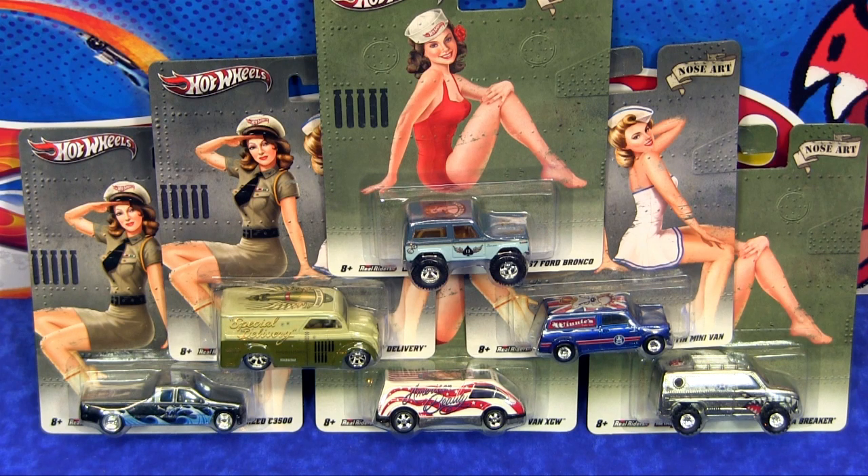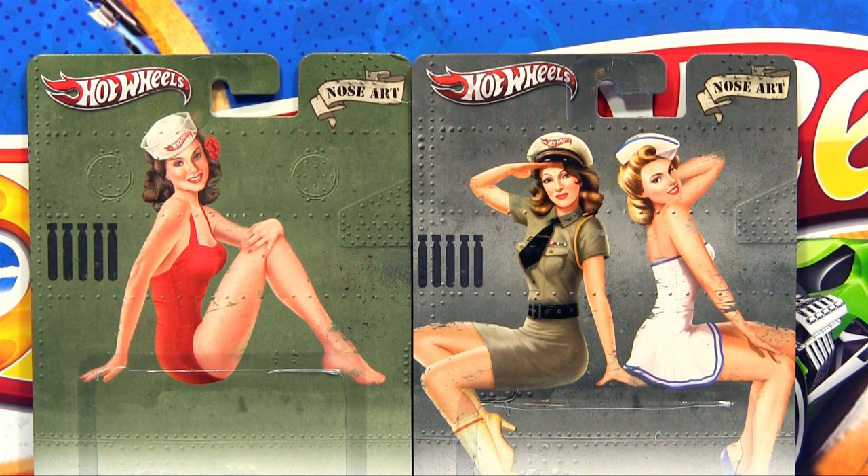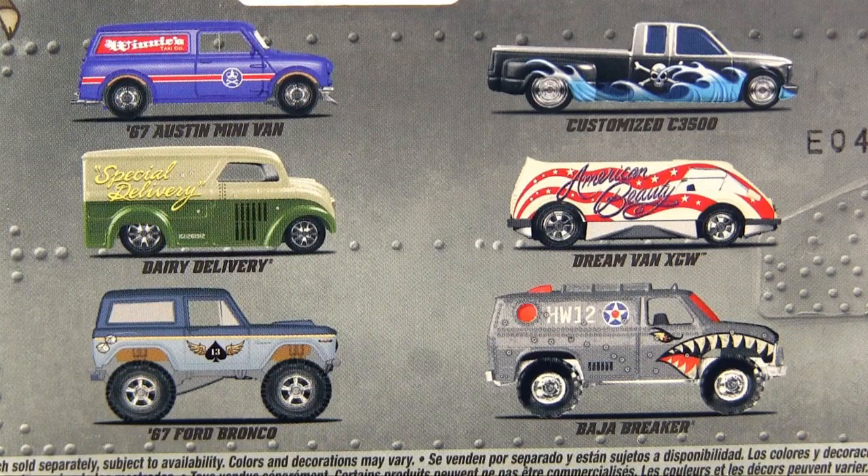Hello everybody! Today we have here the second 2012 nostalgia wave from Hot Wheels. As themed, they have nose art and the series has two different car designs. On the back side are, like always, all castings listed — in this case six.